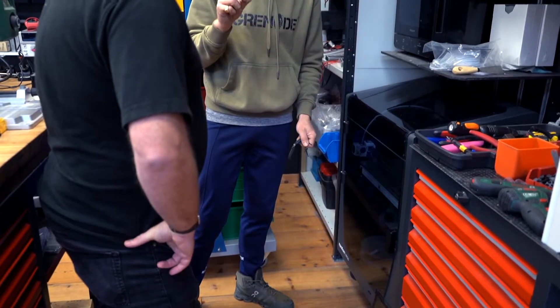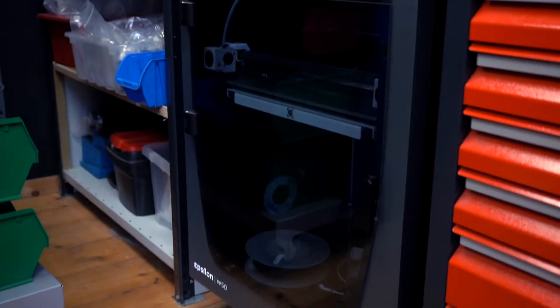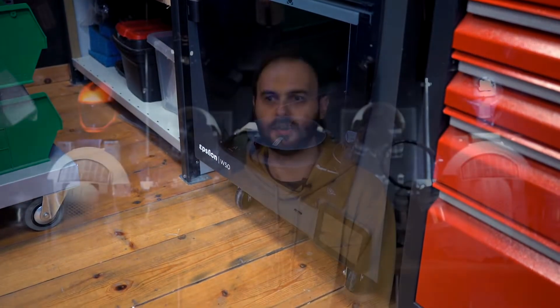It's been great to trial the BCN printer — the build space is excellent and we've been able to print some truly huge pieces in this lab, which has been really valuable. It's a great additional machine to the S5 that we rely on hugely. The BCN comes in handy when we need a bigger part that couldn't quite fit in the build volume of the Ultimaker, or for a longer print over the weekend.